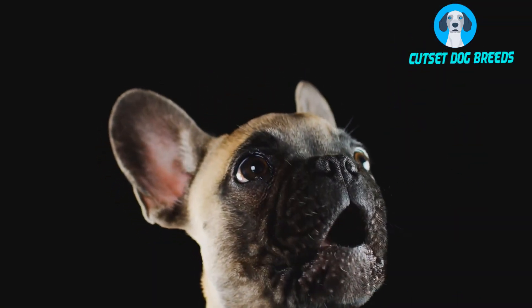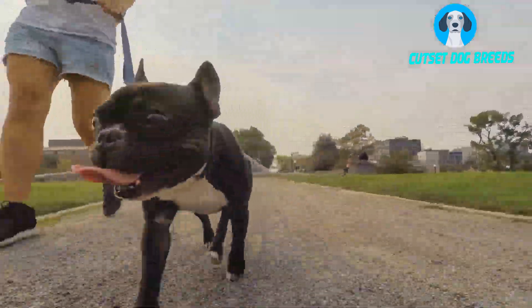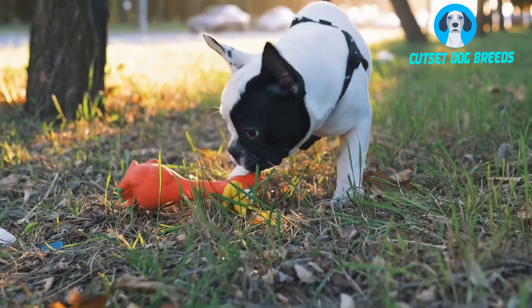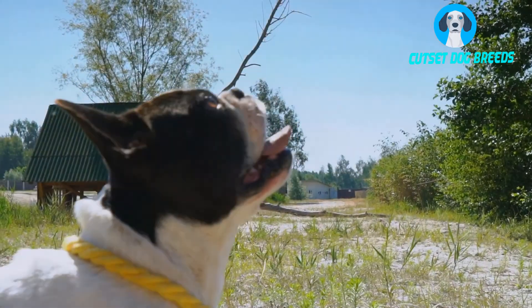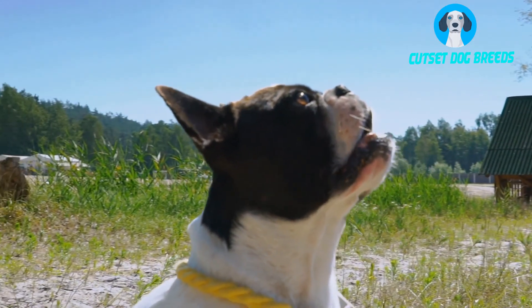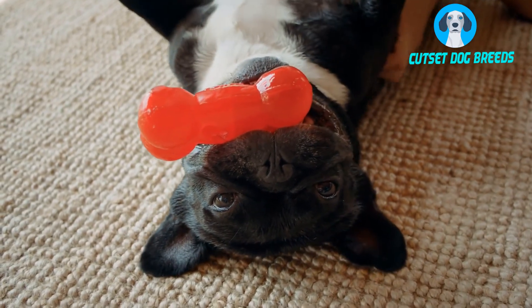Number 8. Do Frenchies drool? Yes, Frenchies are known to drool quite often. Though they are a typically clean dog, they are known to drool especially around meal times or when you hand them a snack. If you notice your pet drooling more than normal it could be a sign of an underlying medical condition that needs to be examined by your vet.